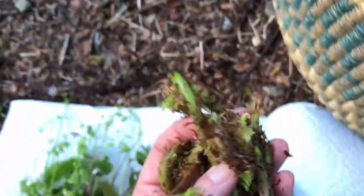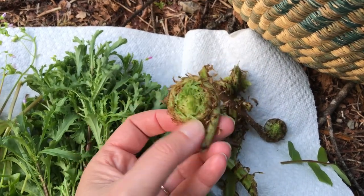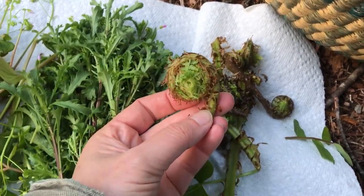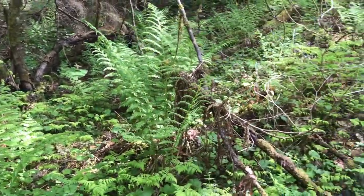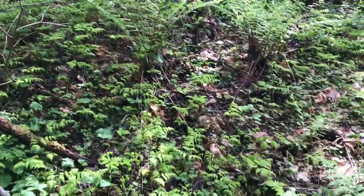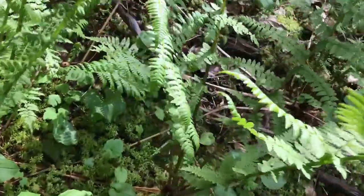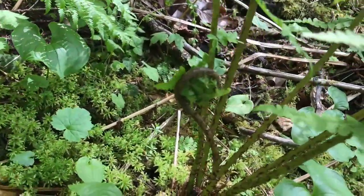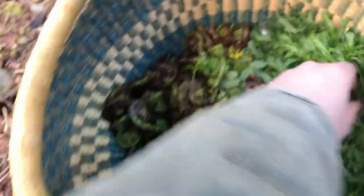We also got a bunch of fiddlehead ferns. It's a bit late for fiddleheads — these are the new fern shoots that come from the ostrich fern — but we're a little bit higher up today so they're not completely leafed out just yet. We found a really big patch and were able to go through and find some nice shoots that were just starting to come out, so we picked a bunch of those.